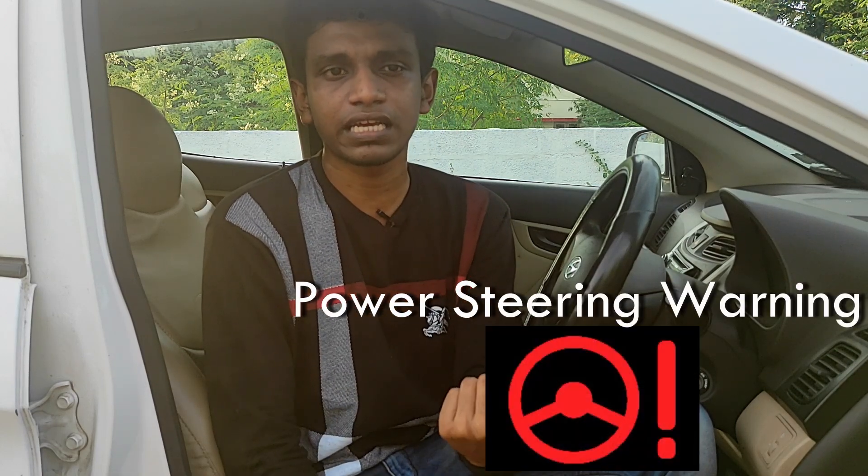The eighth symbol is the power steering warning. This symbol does not appear regularly, but sometimes it does. Some cars use electric power steering and others use hydraulic power steering. If there is a fault in the power steering system, this warning appears and you may notice the steering feels heavier. Visit a service center when this symbol appears.